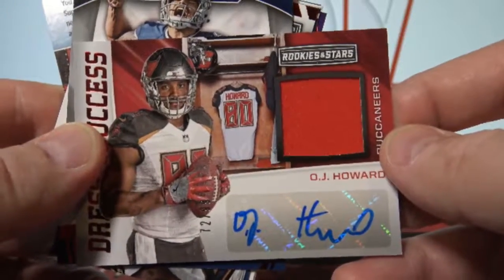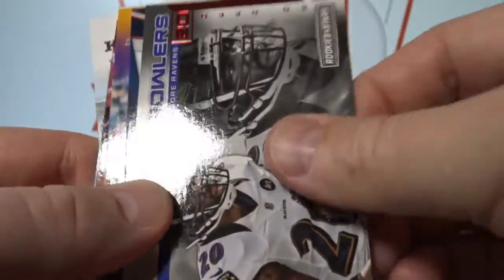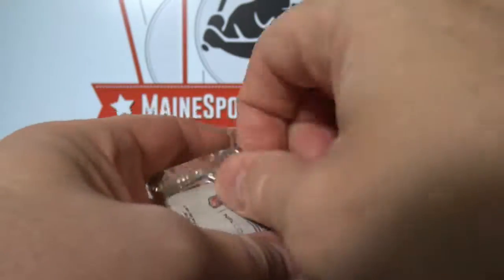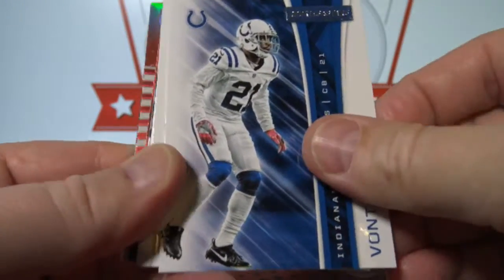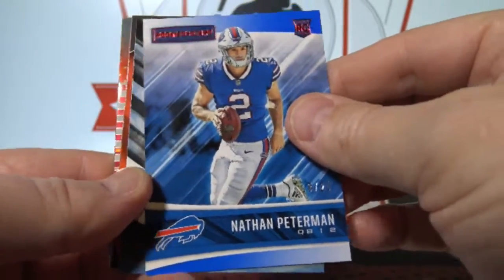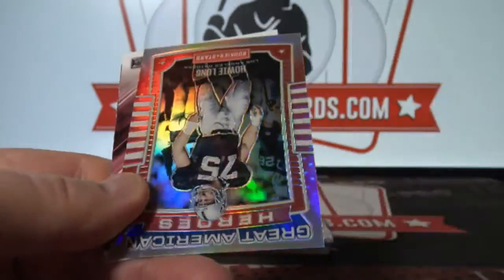Tampa Bay. O.J. Howard, Jersey Auto, 72 of 99. Nathan Peterman to 25. Howie Long, Chrome to 99.